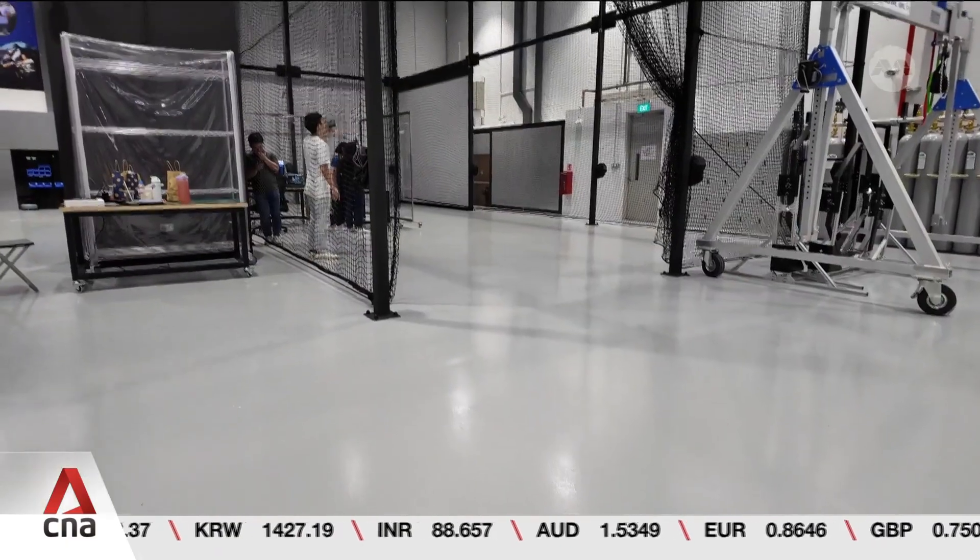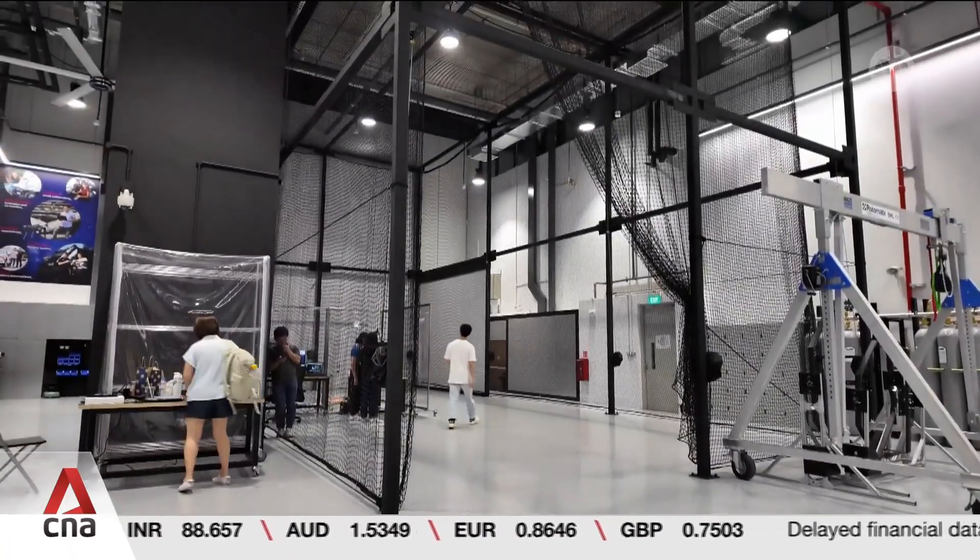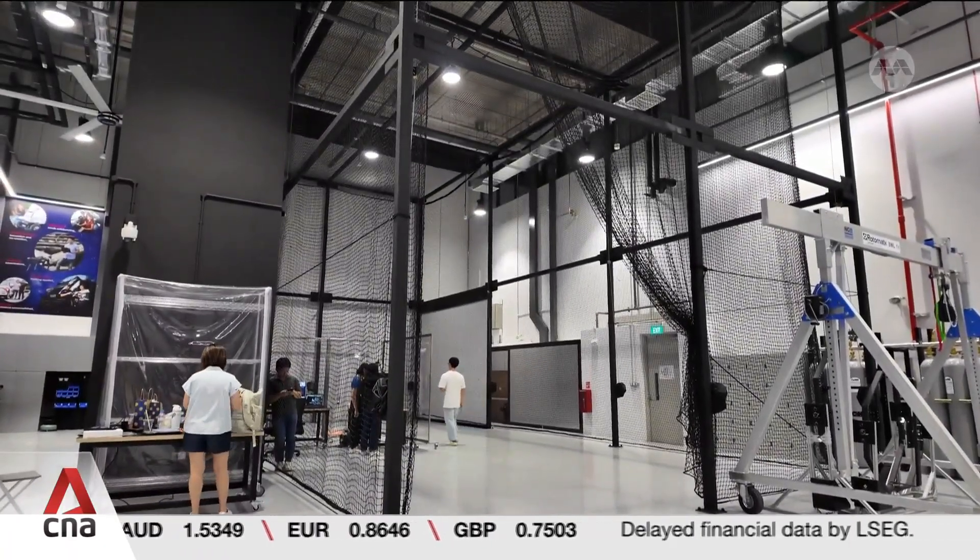This space allows engineers to safely test and evaluate unmanned aerial systems. Creating such an environment is important as drones may veer off from their intended flight paths during testing. To facilitate testing in near real-world conditions, the arena is also equipped with wind simulation and motion capture capabilities.